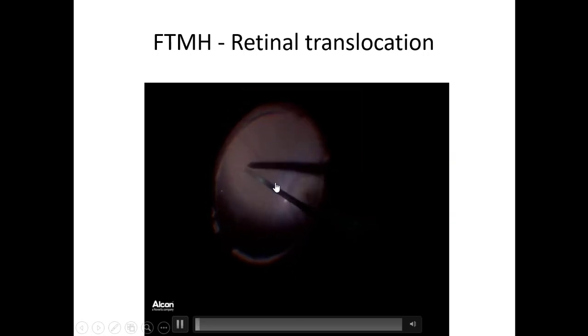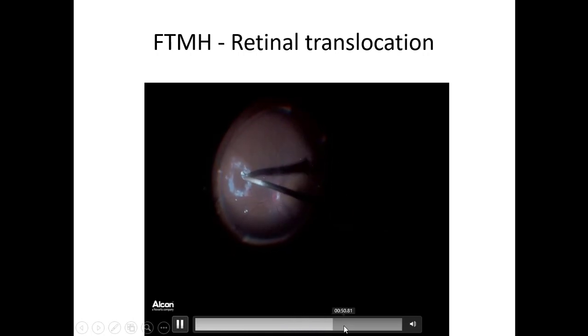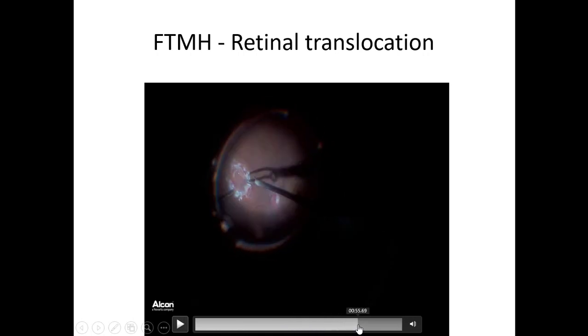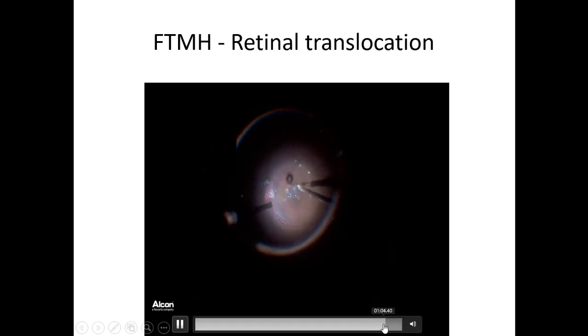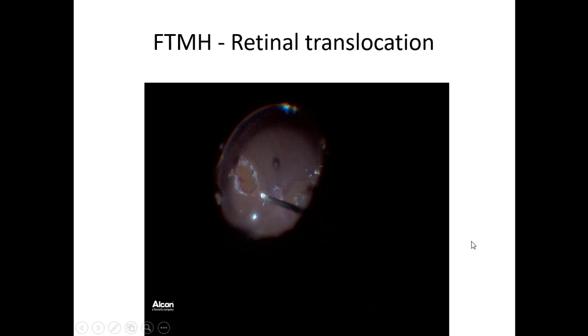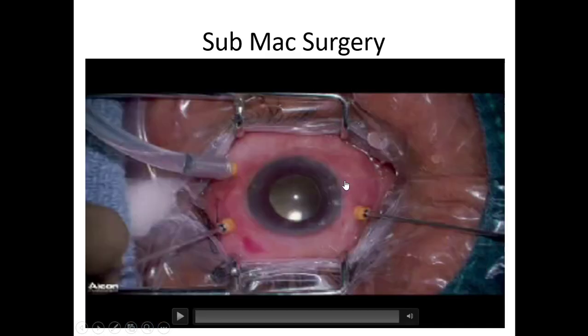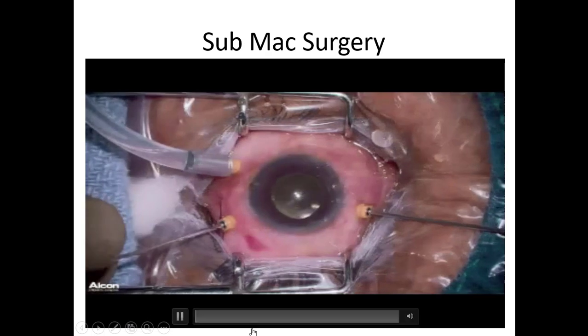This is a large macular hole where we are now doing autologous retinal translocation. Under PFCL, you make a small inferonasal retinotomy and bring the retinal graft to the macular hole to cover it. We have done microperimetry, and the results are not that great - the post-op microperimetry values don't compare favorably to pre-op, so we may reconsider this approach.